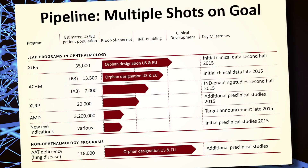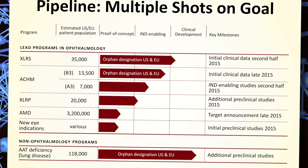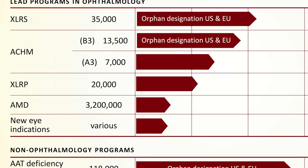There are five indications that are currently in the proof of concept stage with multiple programs moving into the clinic. We're developing gene therapy products to treat inherited retinal diseases including X-linked retinoschisis, two forms of achromatopsia, and X-linked retinitis pigmentosa.